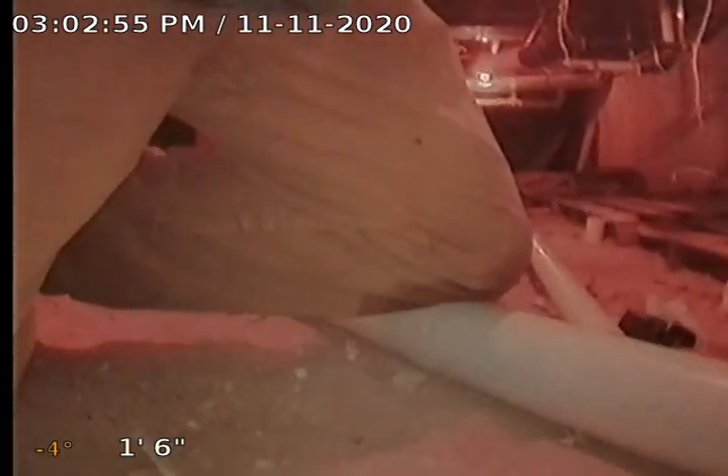Water heater. Access. Junk. There are no recommendations on the sewer at this time. This has been a Bull Ridge Plumbing production. Thank you.